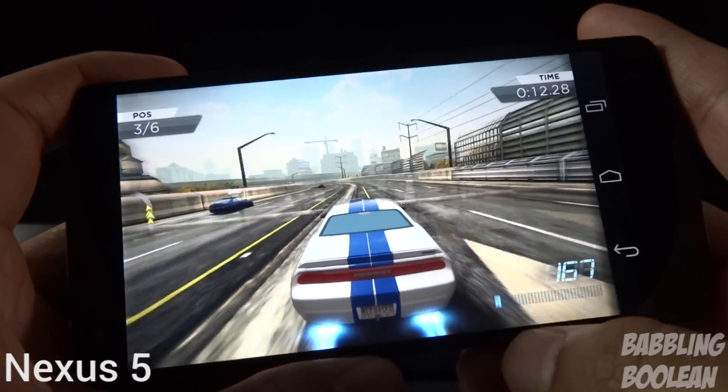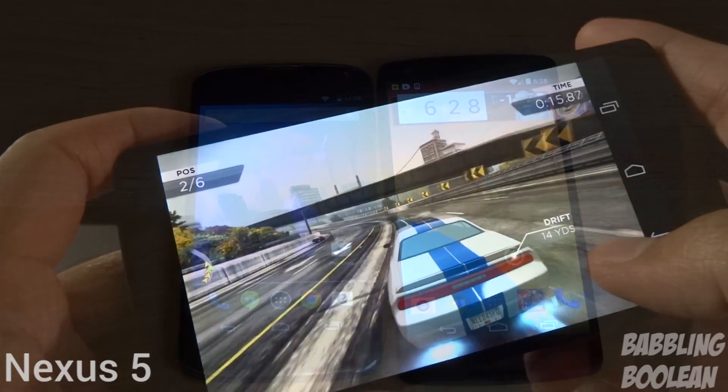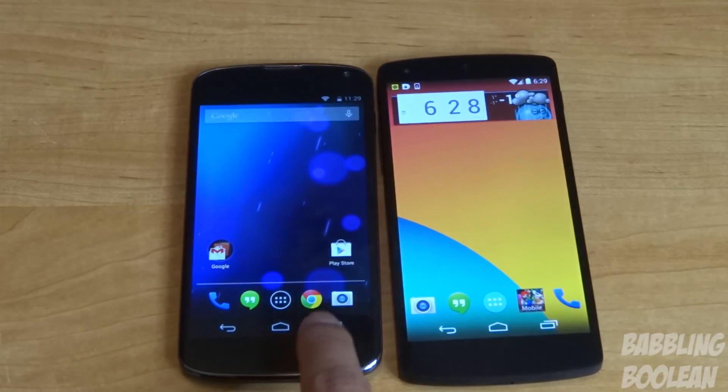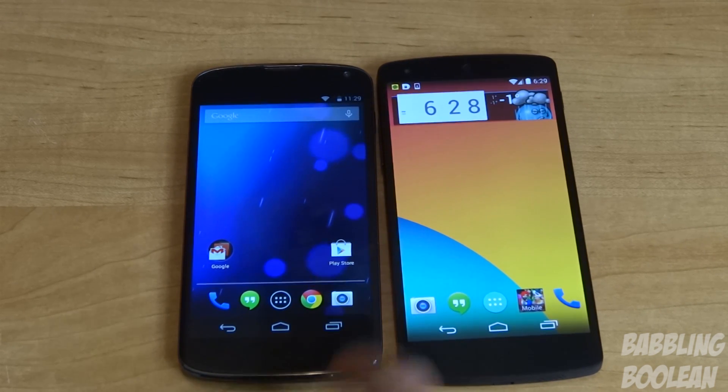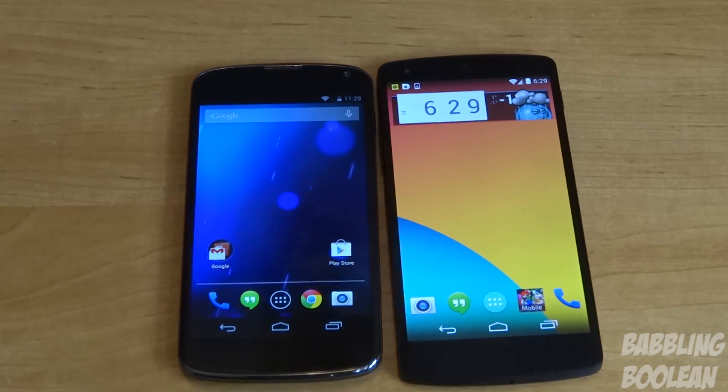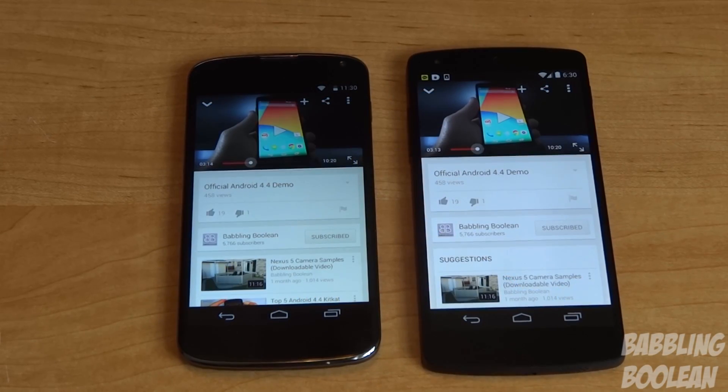In terms of general speed, responsiveness, processor speed, and GPU, the Nexus 5 wins. I'm not saying the Nexus 4 is bad, but the Nexus 5 is just too awesome in that regard. Both phones have the usual wireless connectivity — NFC chip, Bluetooth, DLNA support. One key difference: the Nexus 4 officially only supports up to HSPA+ speeds, whereas the Nexus 5 officially supports LTE speeds. Both support 802.11 a/b/g/n/ac Wi-Fi, Miracast, and GPS. So because the Nexus 5 has LTE capability, it wins in terms of connectivity.